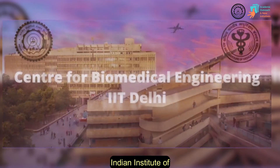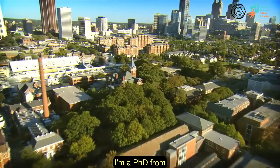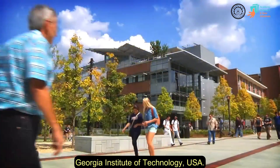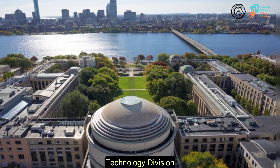Hello, my name is Deetu Singh and I'm a professor in the Center for Biomedical Engineering at the Indian Institute of Technology, Delhi. I'm a PhD from Georgia Institute of Technology, USA. Subsequently, I did post-doctoral research at the Harvard-MIT Health Sciences and Technology Division of the MIT, USA.